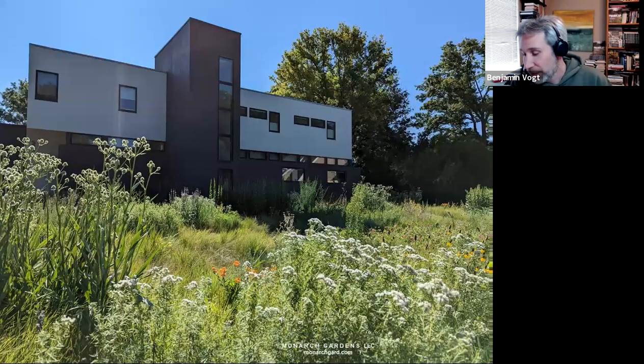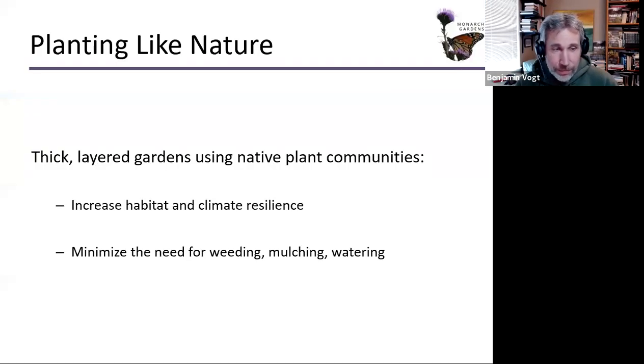Here's a client who was putting in solar panels and did a geothermal well, then said they didn't want one square inch of lawn on their property. The entire front yard and backyard are native plantings — it's even wilder out back. We want to plant like nature, using native plant communities. Thick, layered gardens increase habitat and climate resilience. That thickness and density mimics what we see in wild spaces, minimizing the need for weeding, mulching, and watering. We plant 12 inches on center to reduce weed pressure and shade the soil as soon as possible.